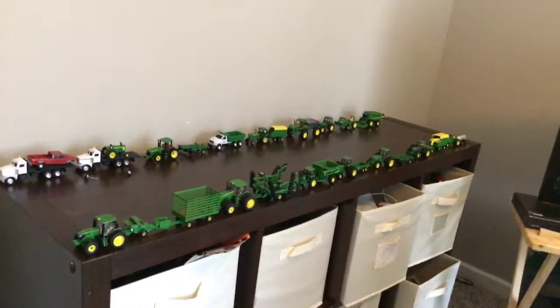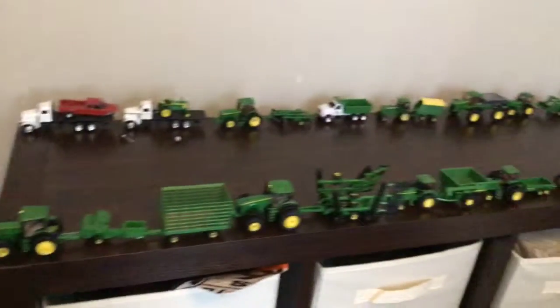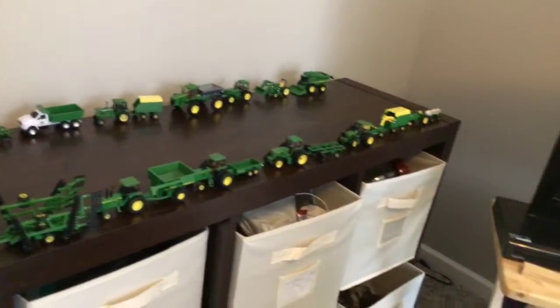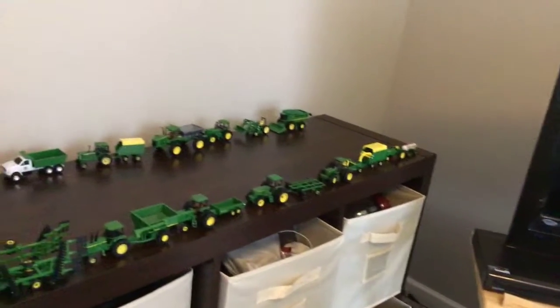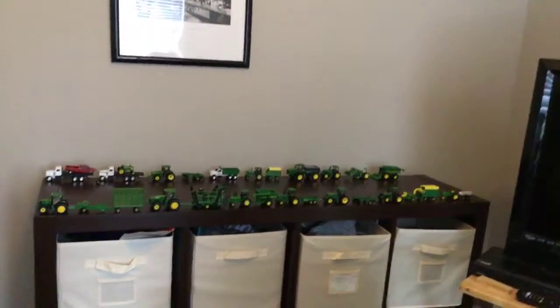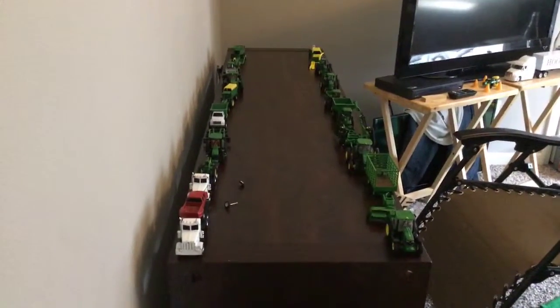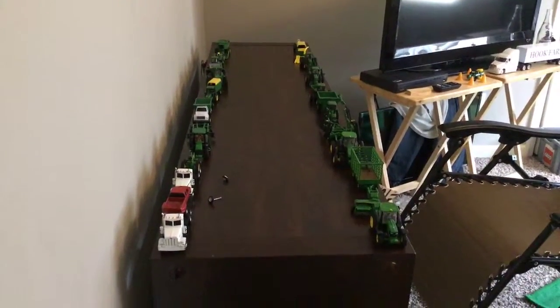So that is my farm display — pretty big. I forgot how much tractors they have. Let me count. Twelve tractors on this display, which is pretty nice. There's the pathway so you can drive, and John Deeres.